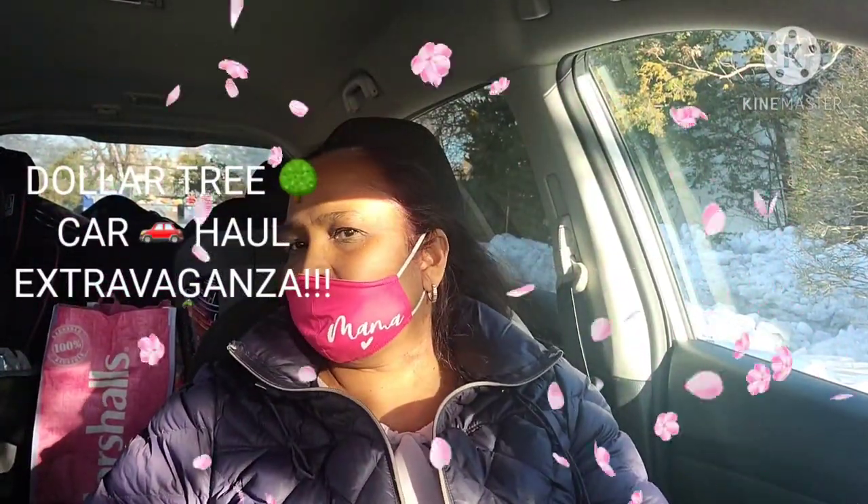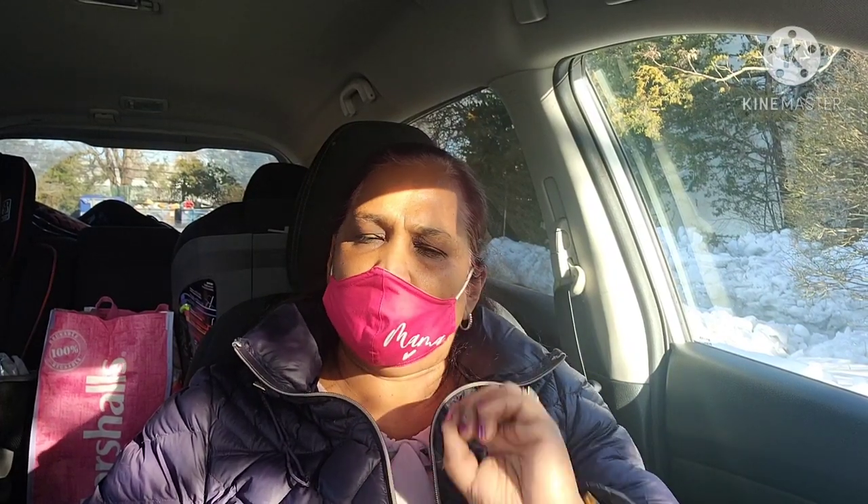Hello everyone, it's Pamela from Pamela's World. I got a video to share with you guys. If you're new, welcome; if you're returning, welcome as well. I just came out of the Dollar Tree — I forgot I had my mask on. I'm going to do a Dollar Tree car haul for you guys because I have some things going on today.